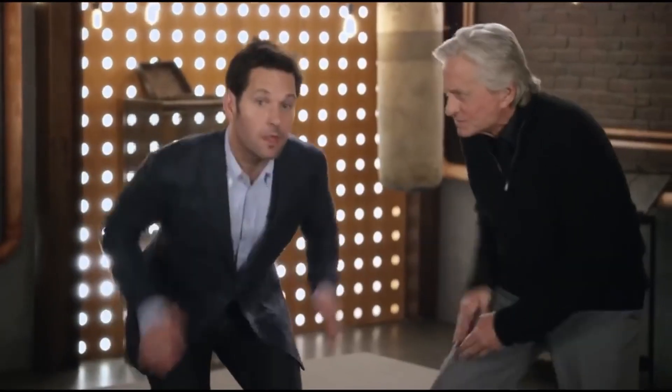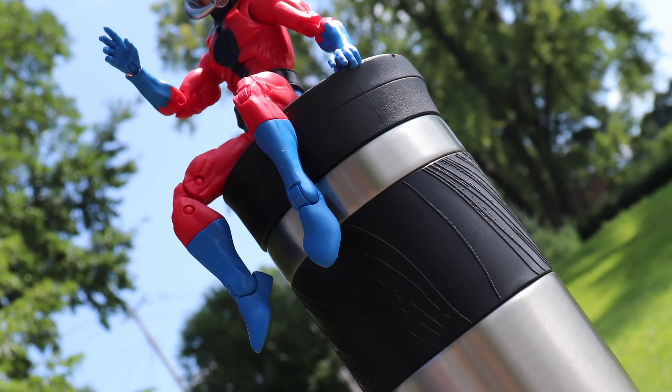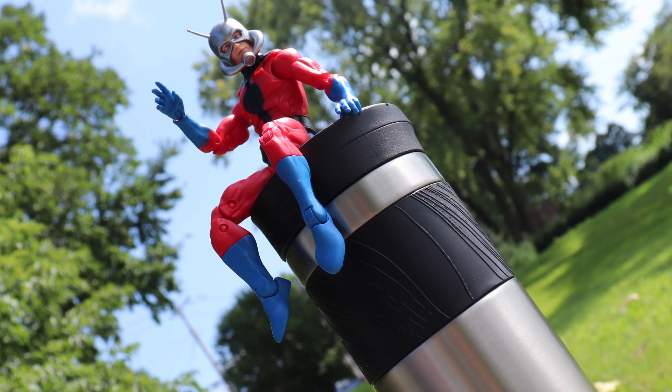Ants! Ants! Ant-Man! Released in 2023 as a Target exclusive, this Ant-Man figure is an incredibly faithful rendition of the classic hero.